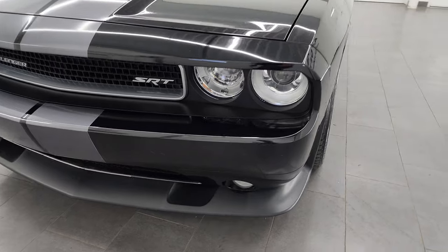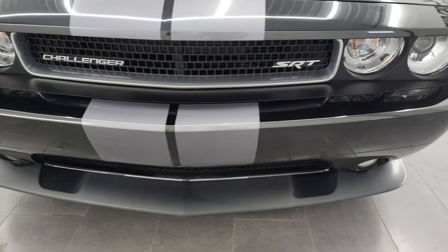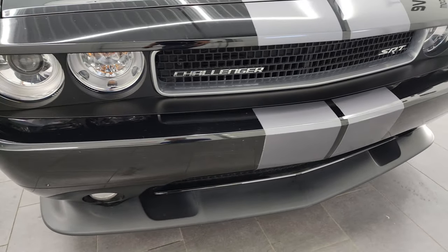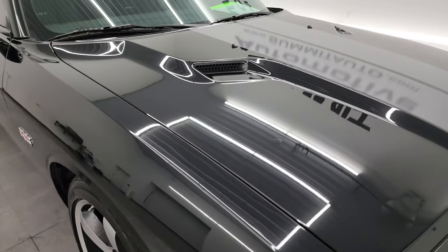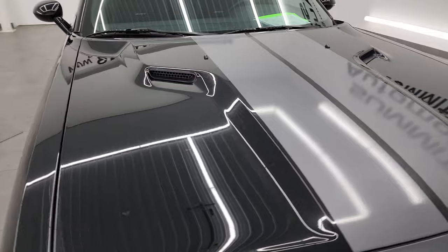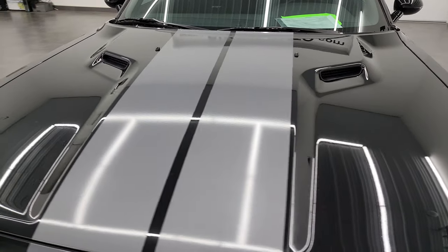It has a fresh oil and filter change. All the fluids have been checked and topped off and it is 100% ready to go. I'm going to go all the way around in this video — inside, start it up, and take a look under the hood to give you the most accurate representation possible.